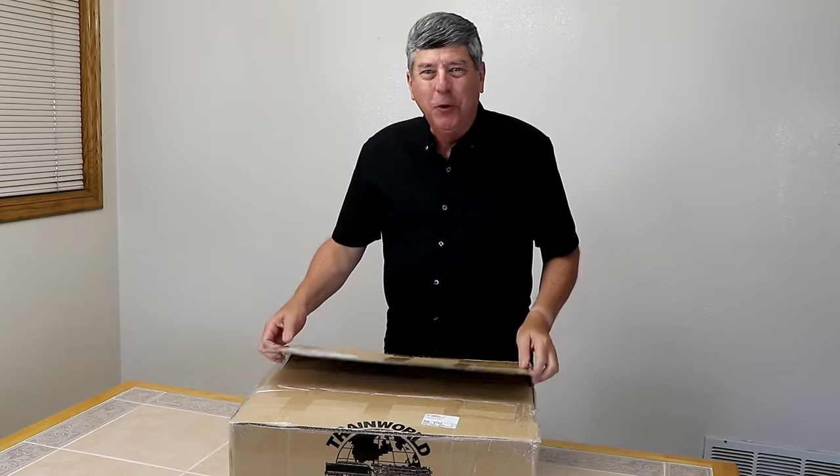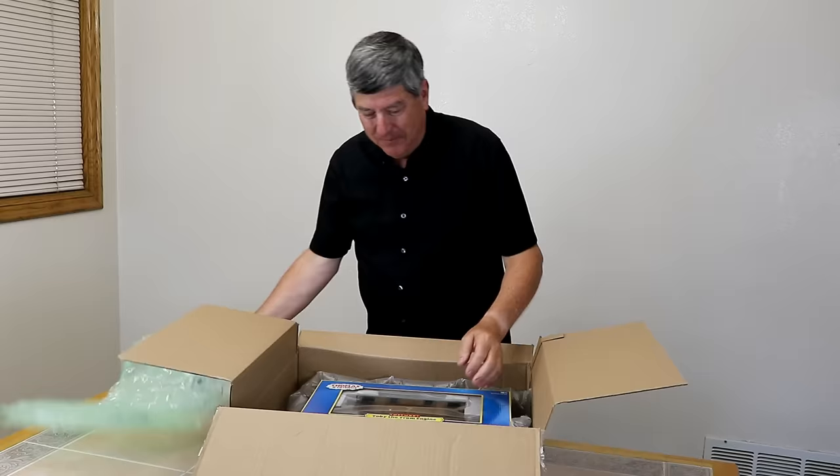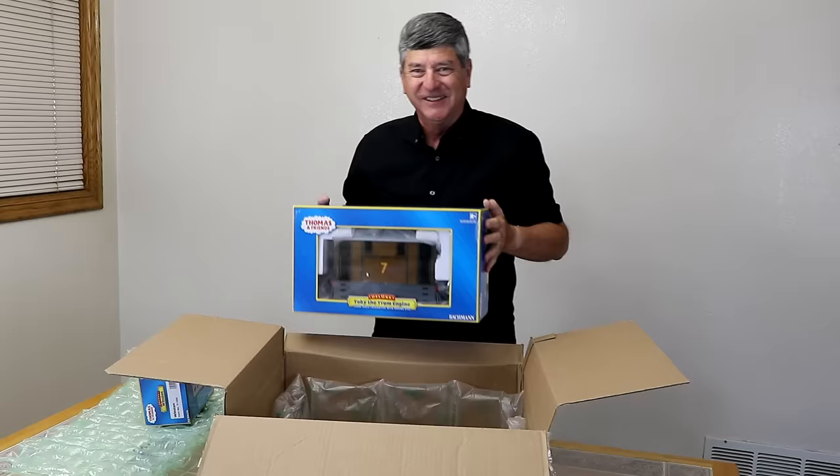If you're a fan of Thomas the Tank Engine, you're going to really like what's inside this box from trainworld.com. It's Winston and Toby — the last two pieces I needed to complete my collection of the G-scale locomotives in the Thomas the Tank Engine series. Let's put them on the layout and have some fun!